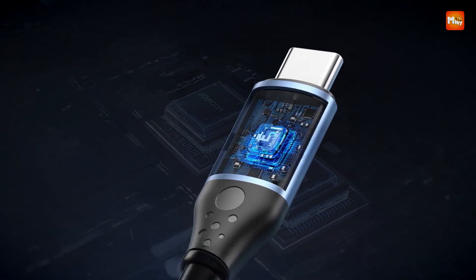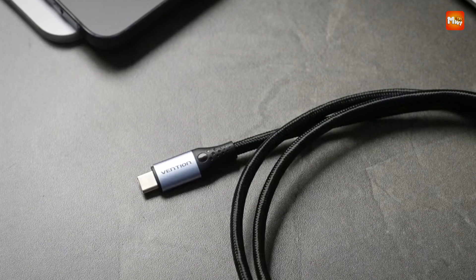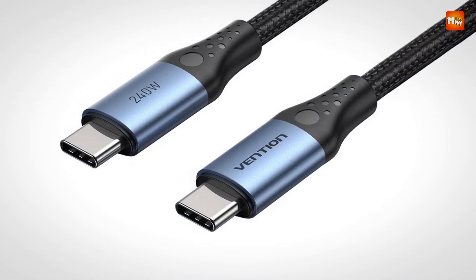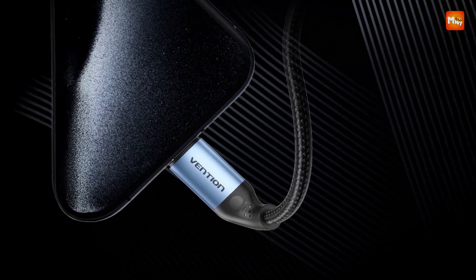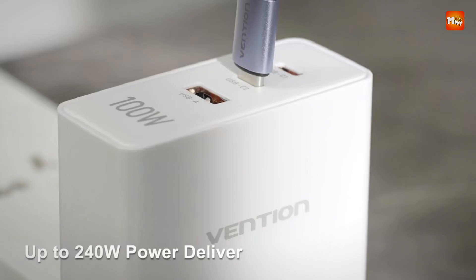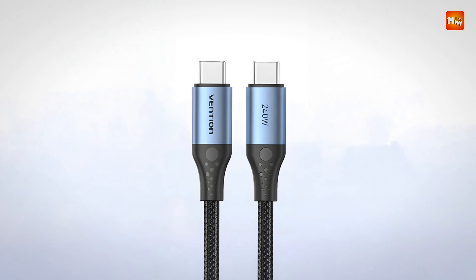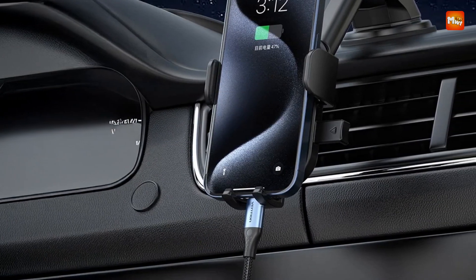Constructed with a durable braided design, the cable resists wear and tear from daily use, offering enhanced longevity and flexibility. Its data transmission capabilities complement the fast charging feature, allowing seamless high-speed file transfers between devices, making it not only a charging cable but also a robust data cord for work and entertainment. Universal USB-C compatibility ensures this cable works effortlessly with all current USB-C port devices, regardless of size or power requirements, making it an indispensable accessory for professional use, gaming, or general charging needs.